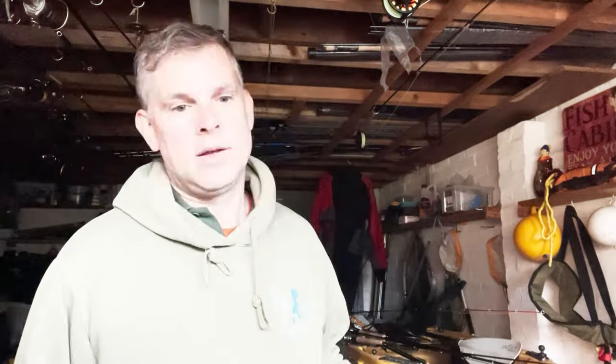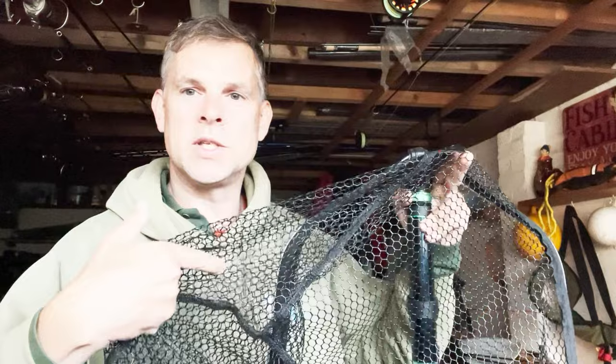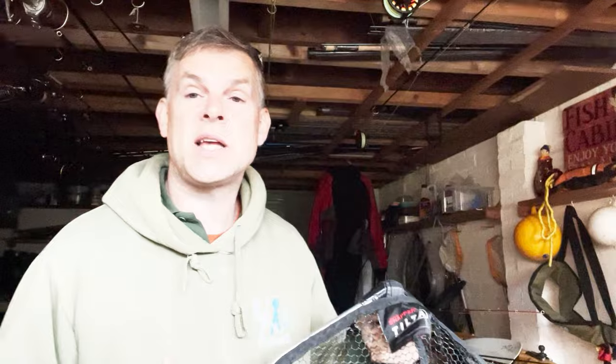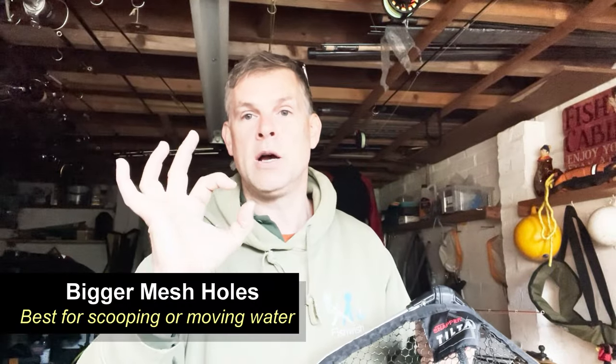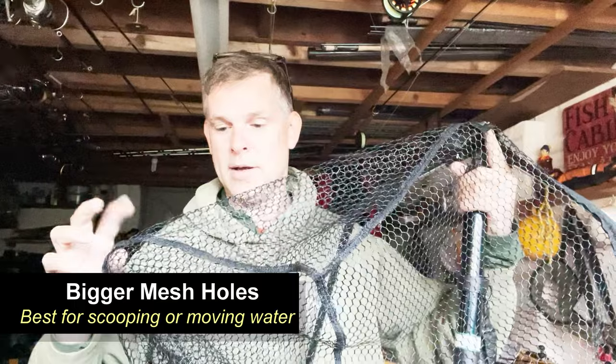This handle is a Daiwa telescopic and it goes to five meters, and comes with a handy strap too — so I'll wear this one around me as it's too heavy to have on a magnet. Something to bear in mind is that the bigger the holes in the mesh, the easier it is for water to pass through, and that's why salmon nets have such big holes — in really fast water you don't want small holes.